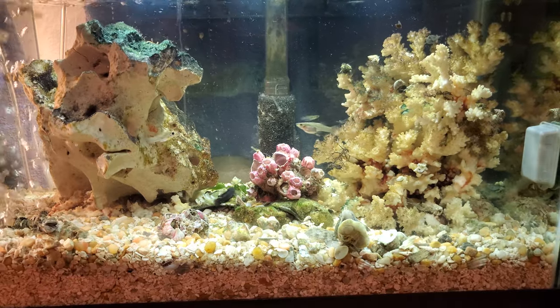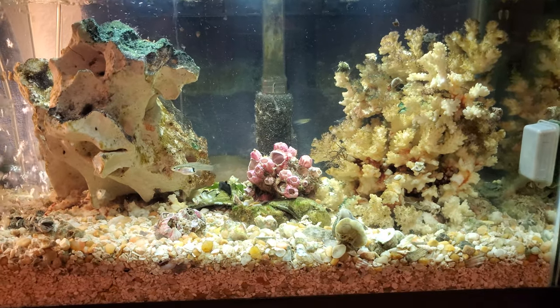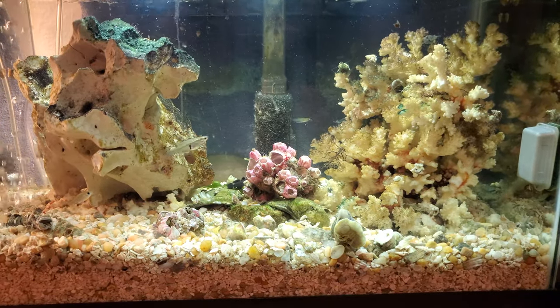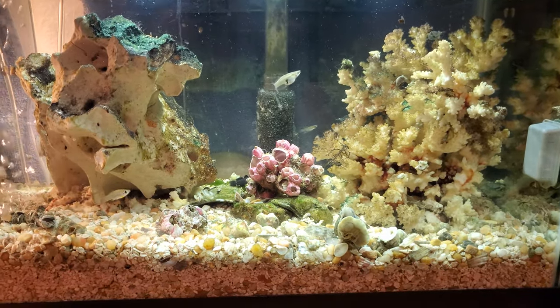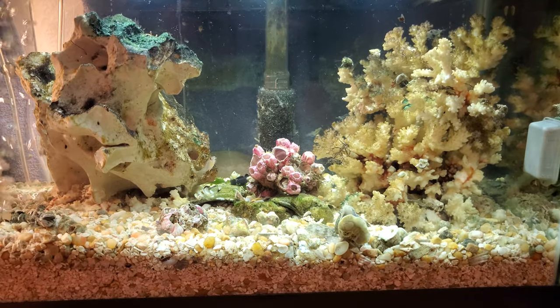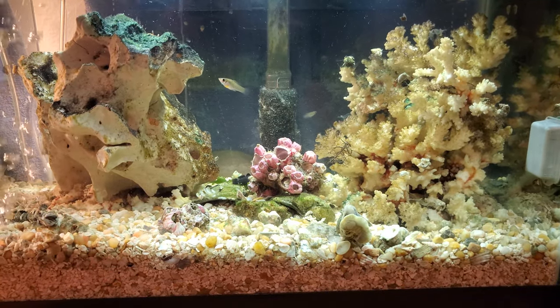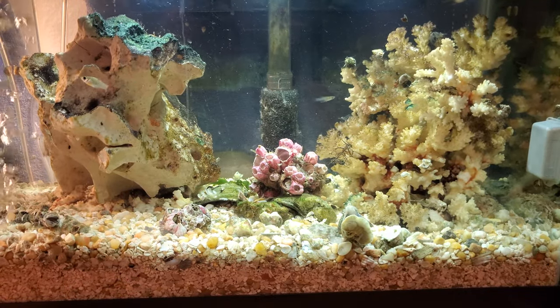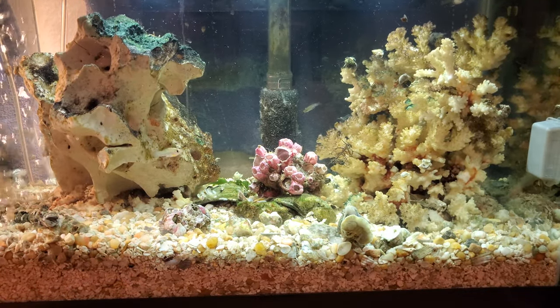They're fun to watch and they're great bottom feeders. Thank you for watching — I hope you enjoy it because I really do. If you have any questions or any advice, please let me know. This is a lot of fun and anything you can help add to it would be great.